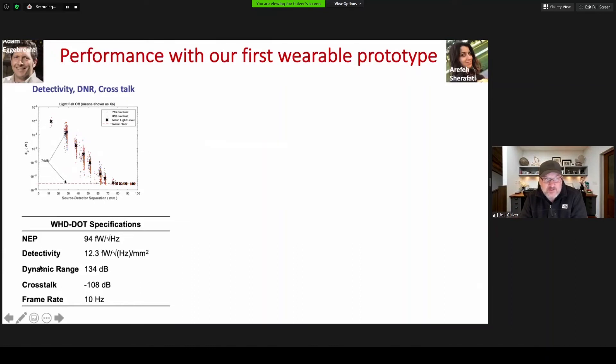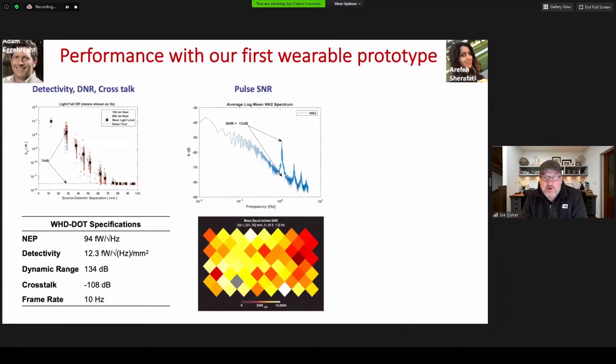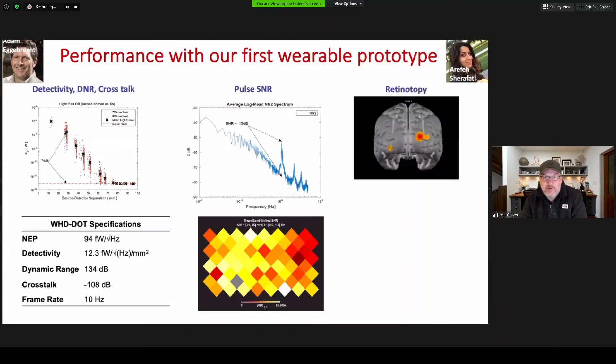For instance, the detectivity is down around 12 femtowatts per hertz per millimeter squared. We also benchmarked the pulse signal across the second and third nearest neighbor pairs, which we were able to get around 10 dB for most of the optodes. And finally, we looked at retinotopy — this may not be our best result, but it's pretty good considering this was the first data set off the first subject.